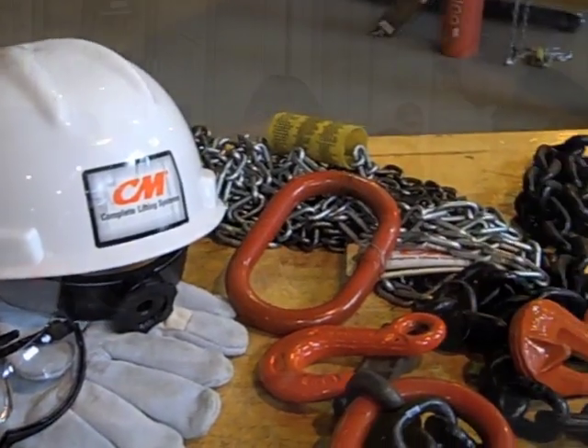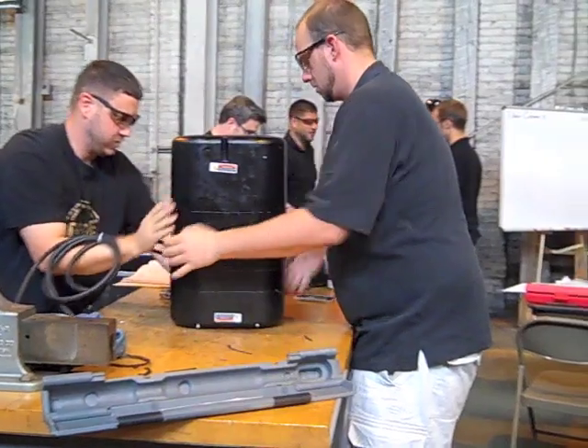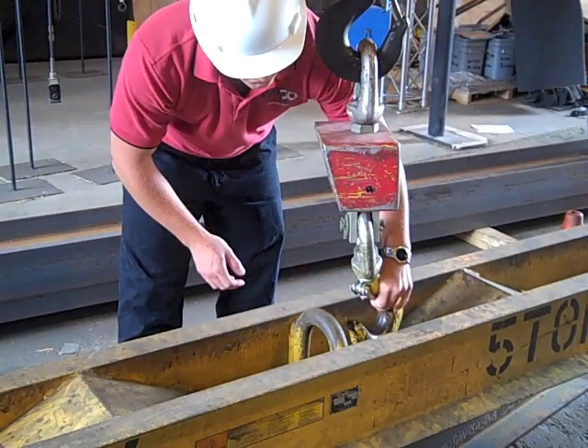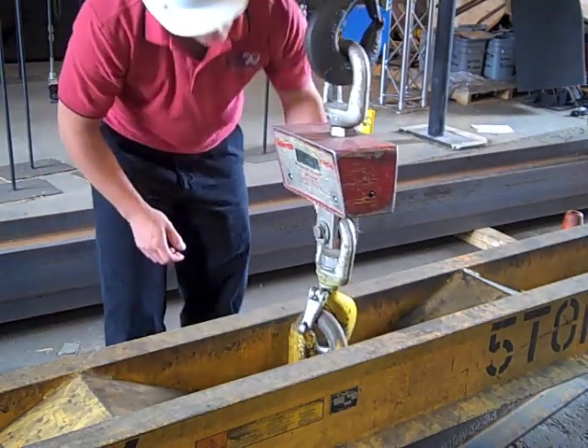Successful companies understand that training is an investment that pays. Fewer accidents, higher morale, and greater productivity are but a few of the dividends. At Columbus McKinnon, we are committed to promoting safe and efficient use of overhead cranes, hoists, and rigging equipment.